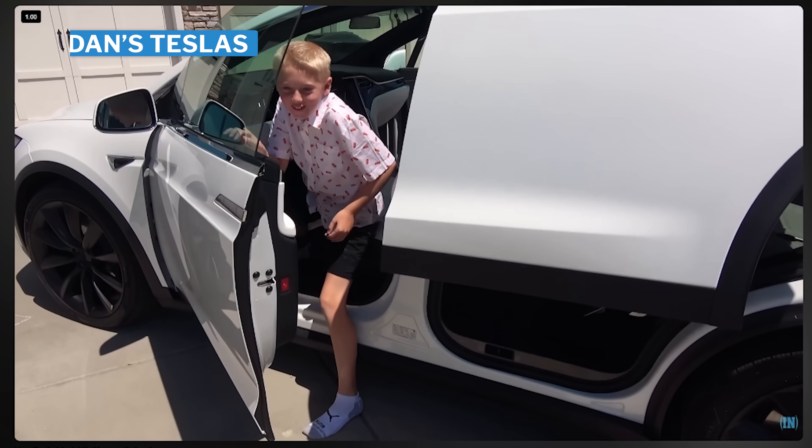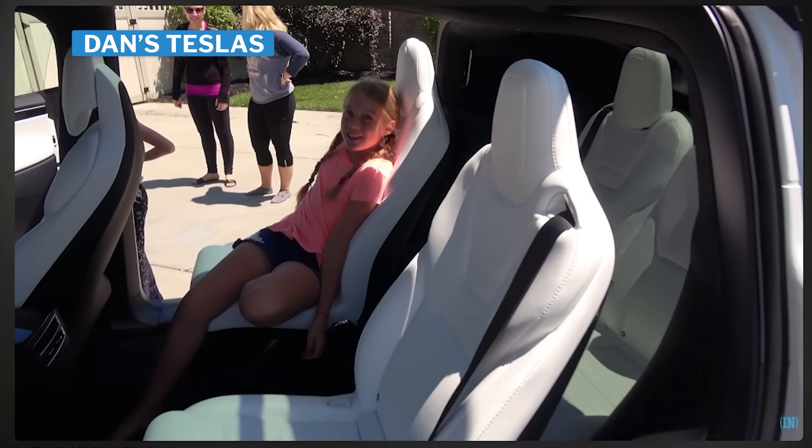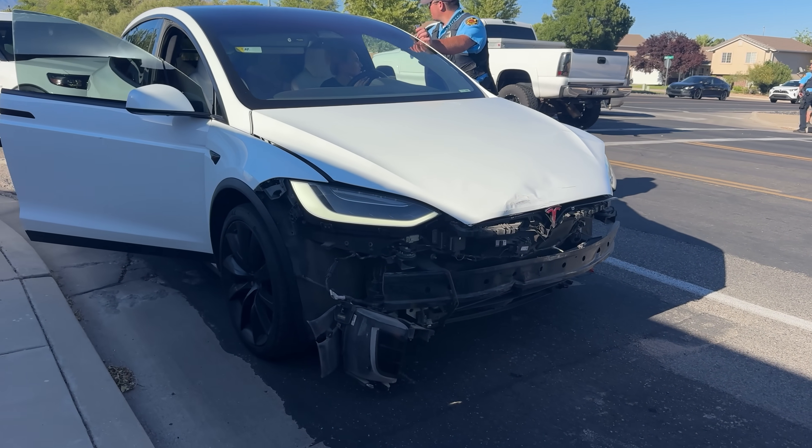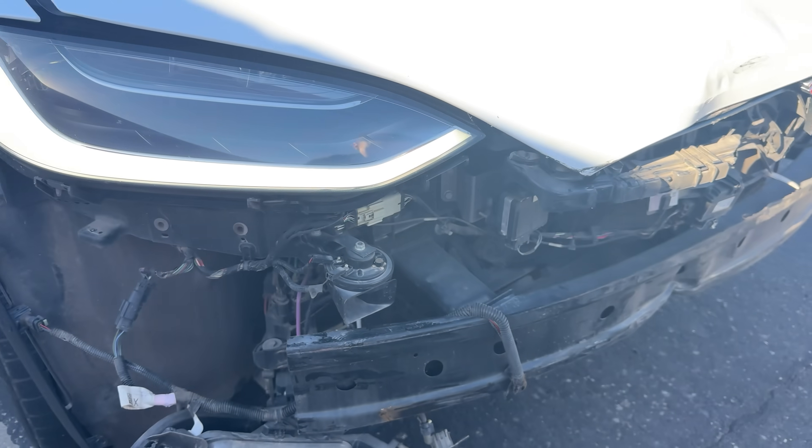The next car was the Tesla Model X, which was Leslie's. We drove it from 2017 until this last year, when she crashed it, totaled it, and we got rid of it. The battery did have degradation — we lost about 30% of our range over those years — but it was pretty in line with what you would expect.